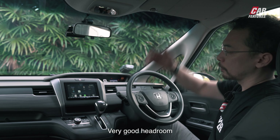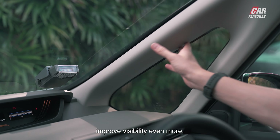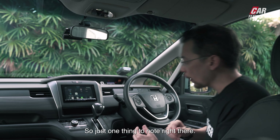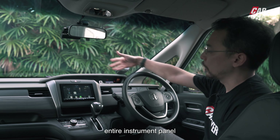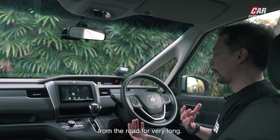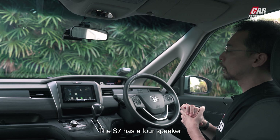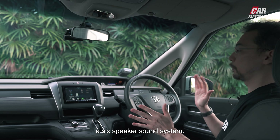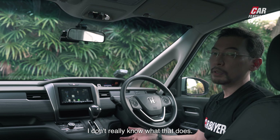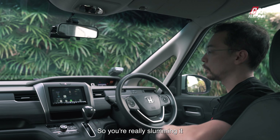Let's point out some features. There's a very tall cabin with good headroom and good visibility all around. The little cutout windows improve visibility even more, though the A-pillars are a little bit thicker compared to the Sienta's. The entire instrument panel and information is pushed up near the windscreen, so you never have to take your eyes off the road for very long. The key difference between the S7 and E7 is that the S7 has a four-speaker sound system versus six speakers in the E7, and the S7 only has one sliding door.